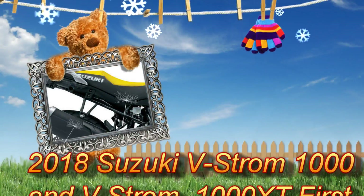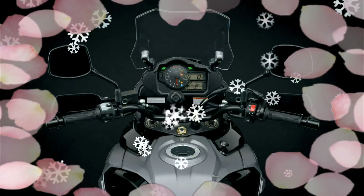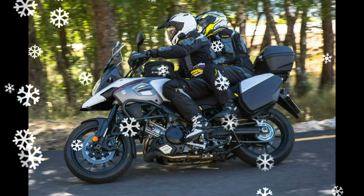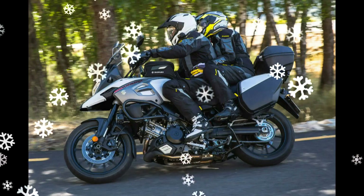2018 Suzuki V-Strom 1000 and V-Strom 1000 XT First Look. Suzuki regards the V-Strom 1000 as a sport-adventure tourer, offering optimal balance of power, lightness and maneuverability along with a high level of comfort and ease of use. In its latest iteration,